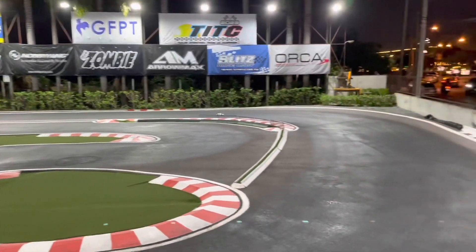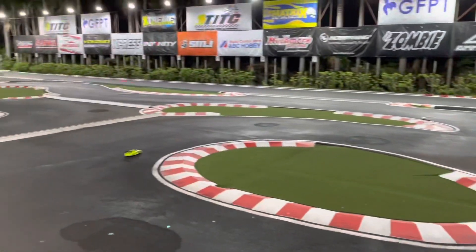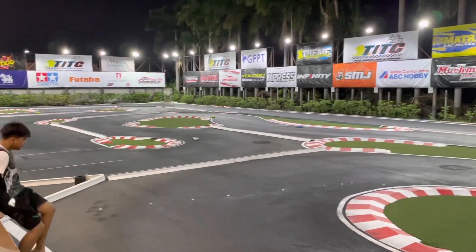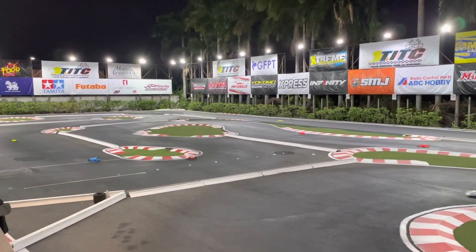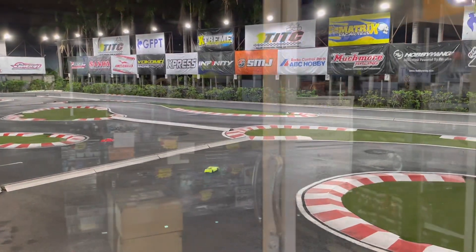There was a harder crash here on my right side. Tomorrow we will have another practice day, and then we will have the race from Thursday to Sunday. I will try to get as many updates to you guys as possible, but first let me show you the pit area.